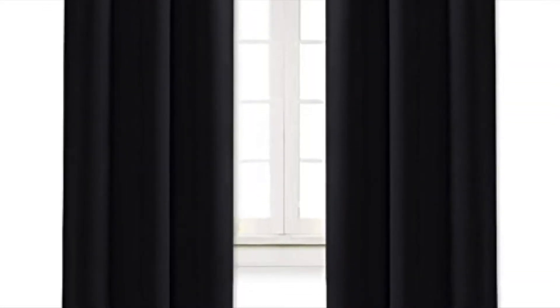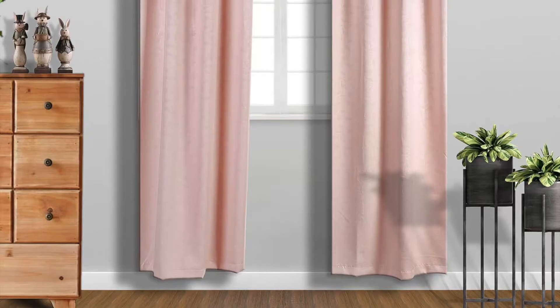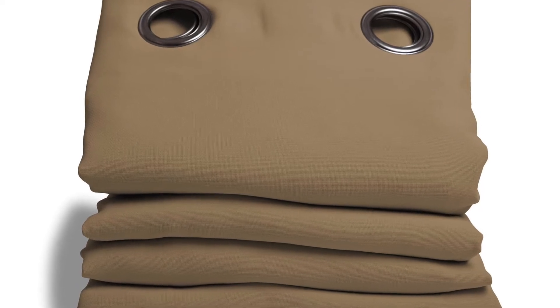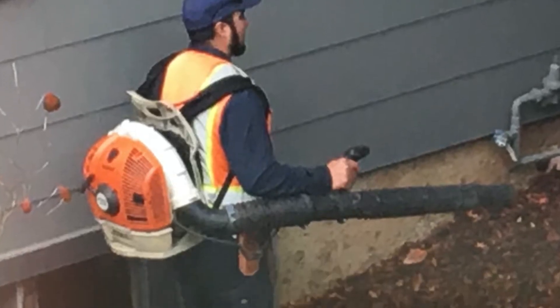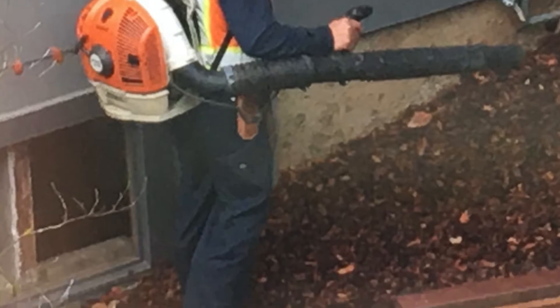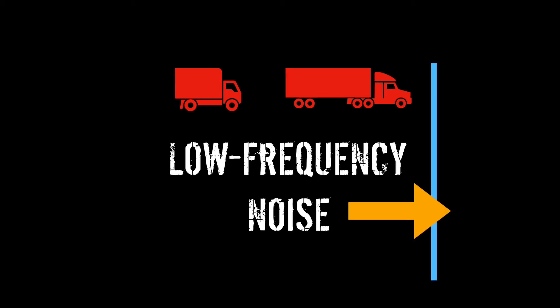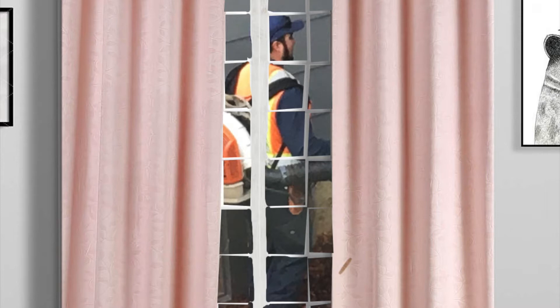You might have seen some websites or some YouTube videos that recommend these soundproof curtains. Usually, they're an Amazon affiliate, and they'll give you a special link to buy them. But if you're dealing with a major noise problem — like cars, trucks, motorcycles, leaf blowers, construction — those are all examples of low-frequency noise. And low-frequency noise goes right through walls and windows. It's like a subwoofer. It's the very kind of noise that drives you crazy.